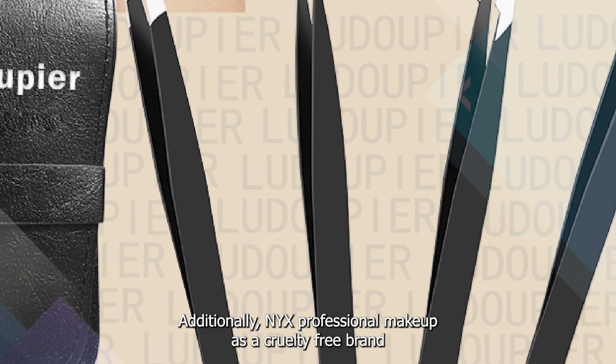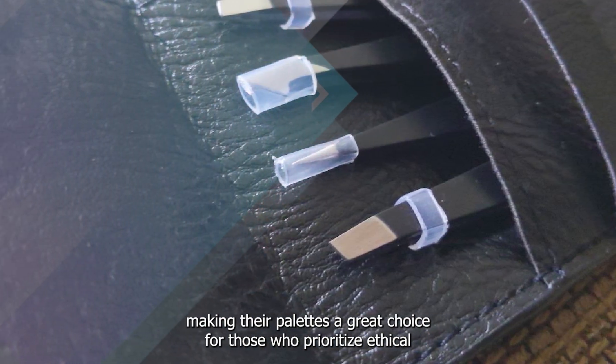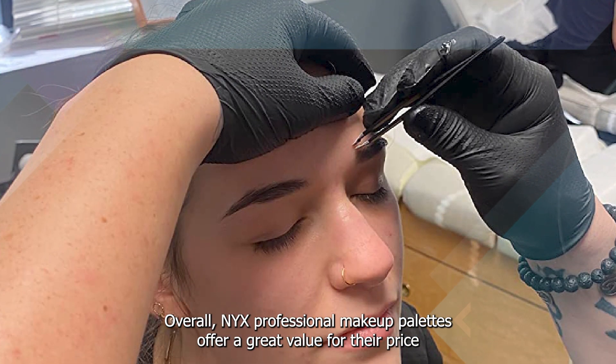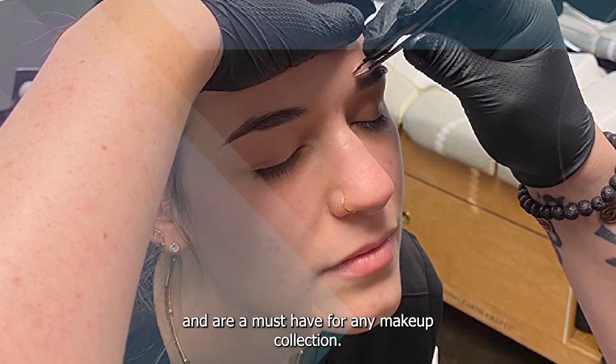Additionally, NYX Professional Makeup is a cruelty-free brand, making their palettes a great choice for those who prioritize ethical and sustainable beauty. Overall, NYX Professional Makeup Palettes offer a great value for their price and are a must-have for any makeup collection.